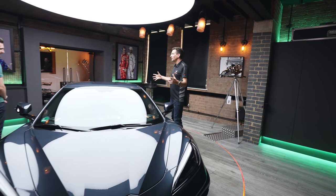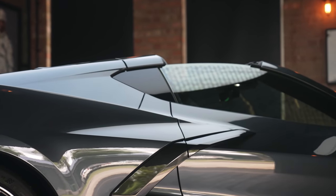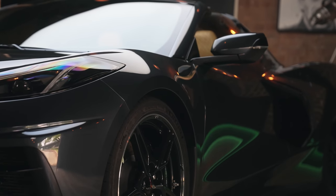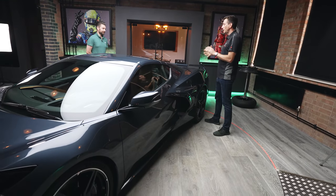This is still a V8 — a 6.2 litre LT2 — and she's putting out quite a punch. It's about 470 horsepower here in Europe. It's a little bit down on the US spec due to particulate filters and other measures required for EU regulations.